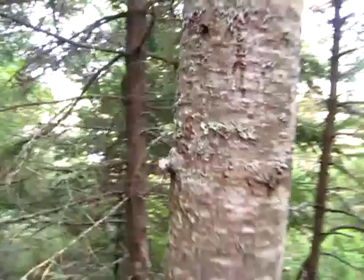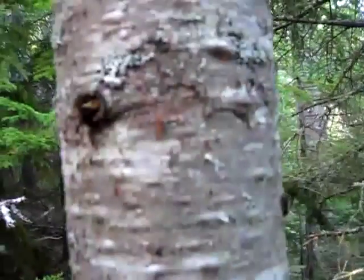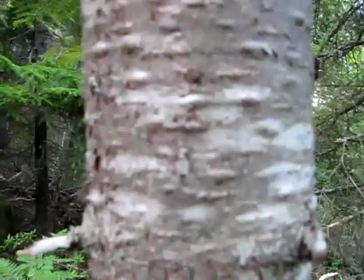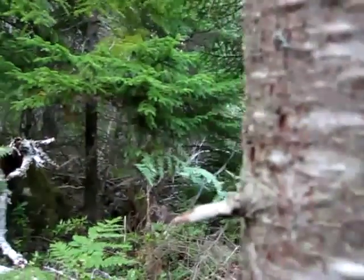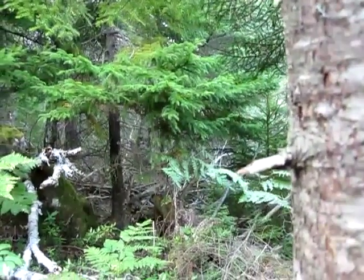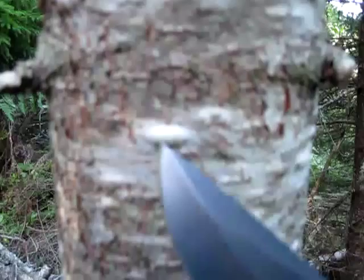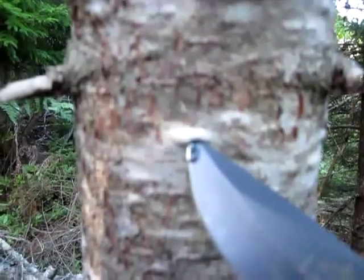When you get up close to the tree, you can see there are just bulges down the tree. Let me get my knife out here. Cutting these doesn't hurt them, so I'll just pick one here — there's a good one, right here. Look at that resin. That's something.